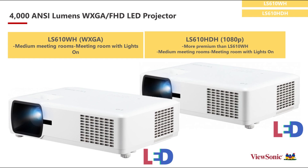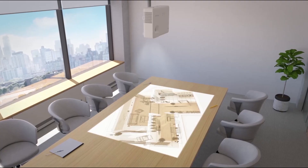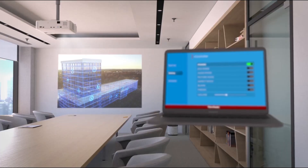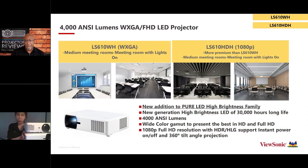Moving up, the LS610 family is similar to the 510, with the major difference being brightness. The 610 offers 4000 NC lumens, giving you more flexibility to use it in a larger conference room, classroom, or with more ambient light. There are two versions of the 610 — both HD ready — one is XGA white and the other is 1080p with HDR support.